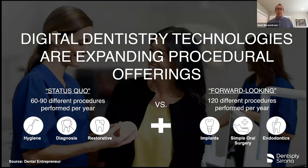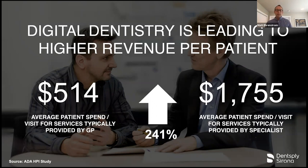Technology opens doors to new procedures. We can enable integrations from treatment centers to CEREC to 3D to intraoral imaging, making it safer, easier, faster, and more predictable to do implants, endo, oral surgery, and orthodontics. Forward-thinking dentists tend to be billing around 120 different procedures a year when they add things like implants, endo, clear aligners, and oral surgery. According to the ADA, a general dentist averages around $514 per hour in production, while a specialist is closer to $1,700 per hour. If technology can safely and efficiently move clinicians from the $500 to $1,700 range, it dramatically impacts practice profitability.